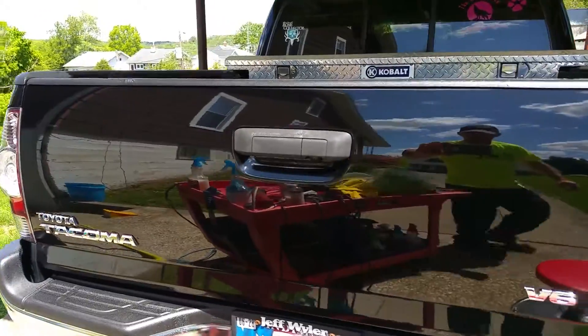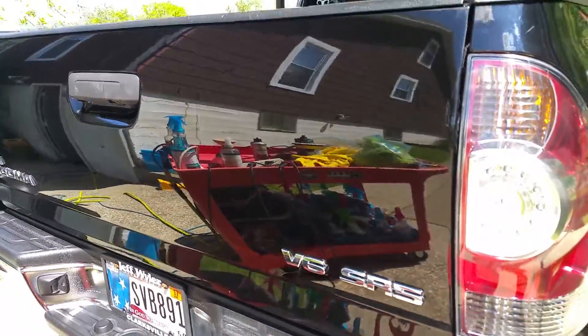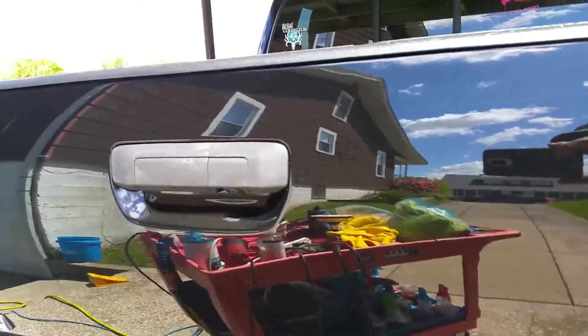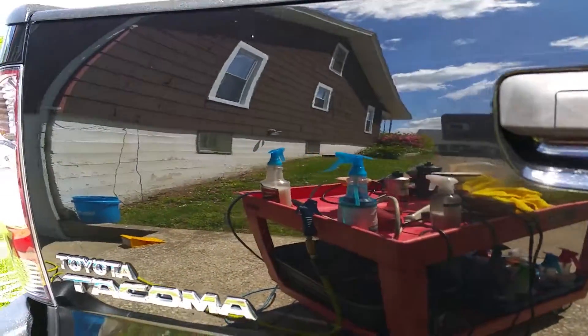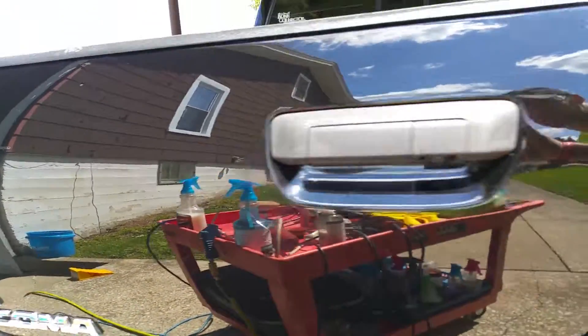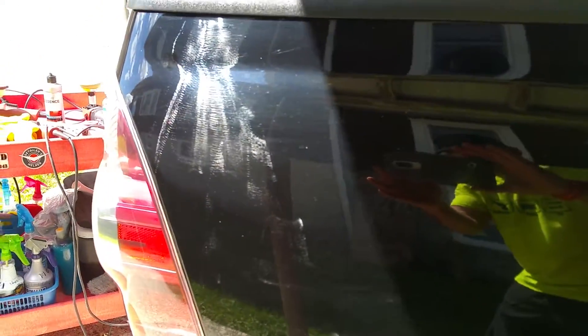We got some actual sunlight out here right now, just finishing off the back of this. This is the type of finish you get when you have someone machine polish your paint. Come around here and show you the side — you can probably see a little bit of that.